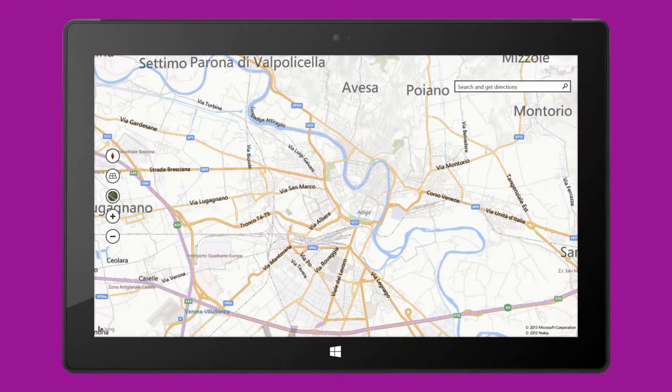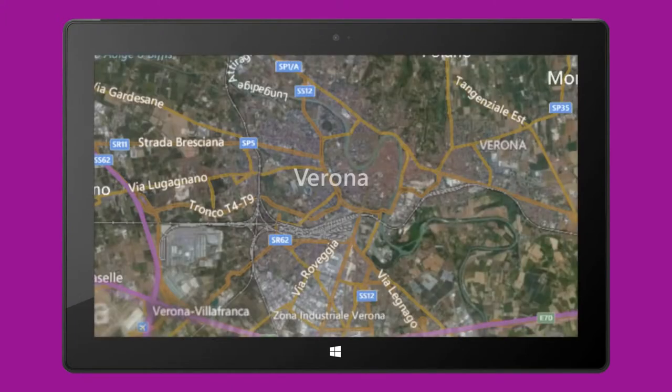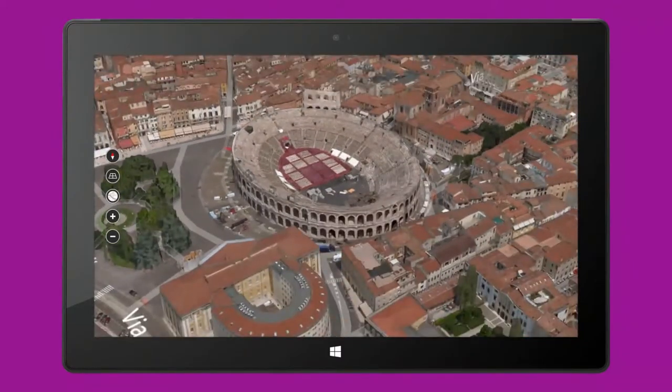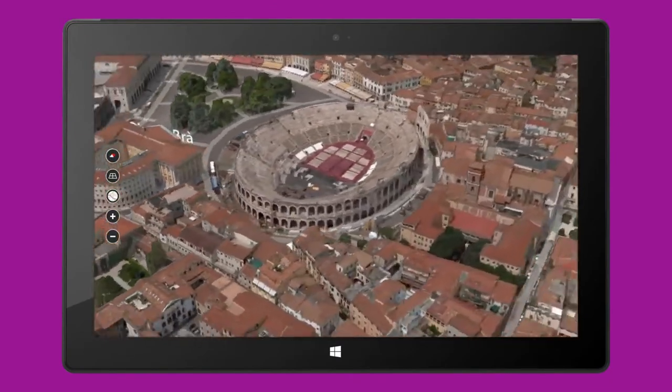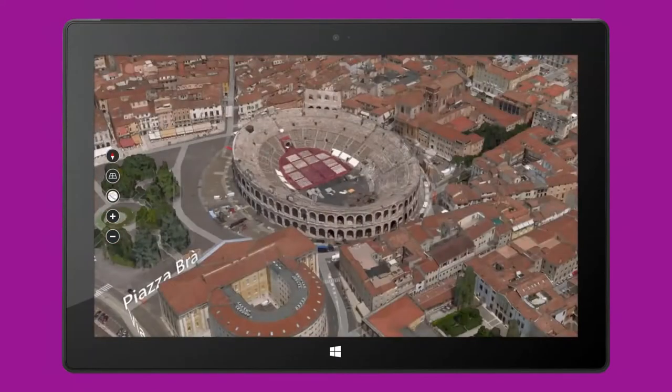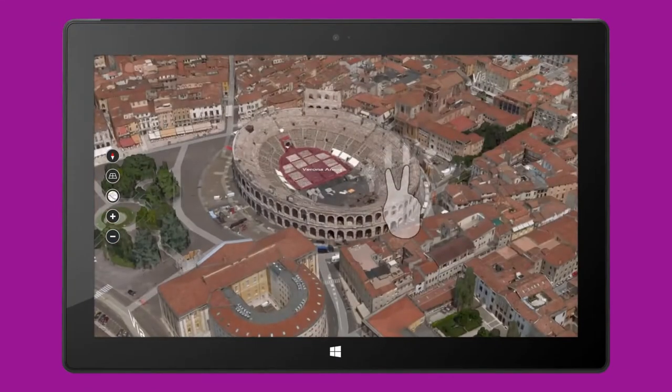Maps moving online was a huge step, but they haven't always been able to give us what the real world offers — one seamless, awe-inspiring experience, shared and dynamic, but at the same time unique to each of us. That's why we're announcing the Bing Maps Preview app for Windows 8.1, designed to be the best Maps experience on Windows.